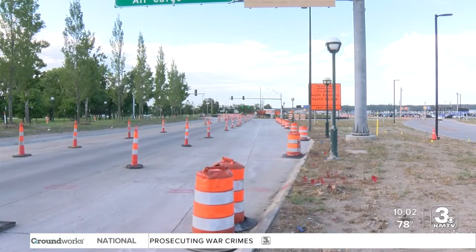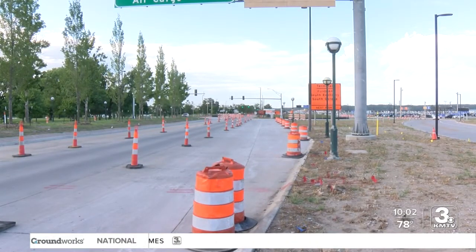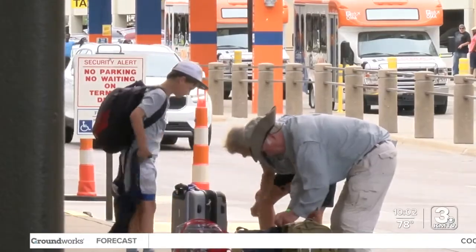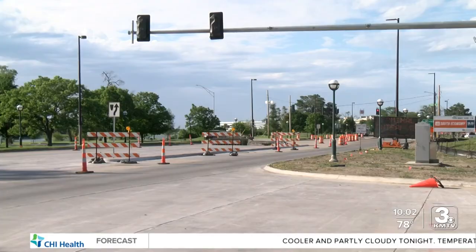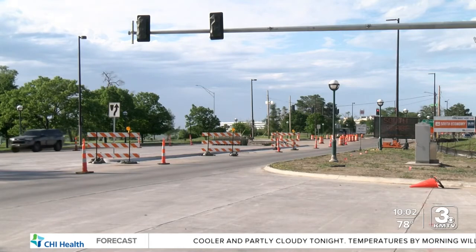Mark Emmons said he's dealt with it for a good two to three months, making six trips to the airport in the past two weeks for family coming in from out of town. Getting used to the construction has been an uphill battle. He got used to it the second time, then they switched the entrance to the terminal, and he missed it the next time.